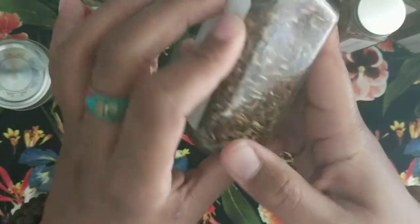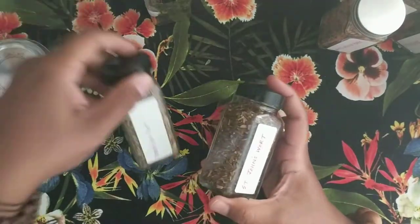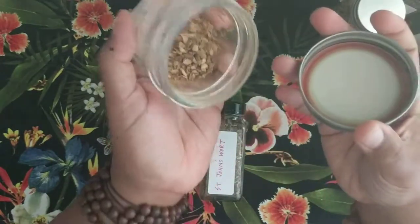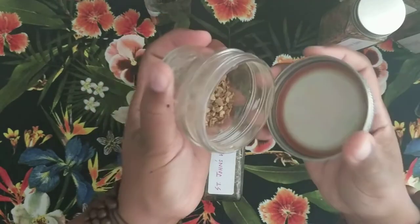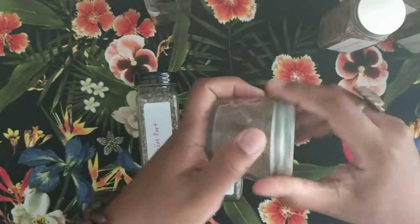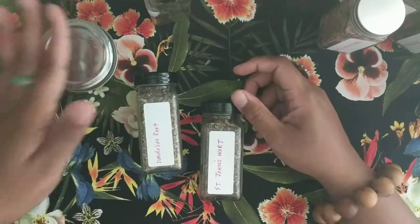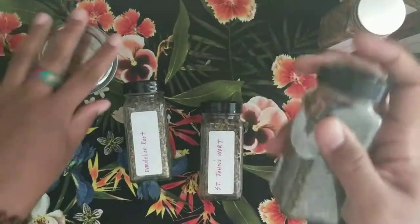I almost forgot this one — it's kind of empty because I used up most of it to make chai the other day. This is dried ginger root. Ginger root is very warming for your insides; it helps with digestion and is very good during the time when you have your period.